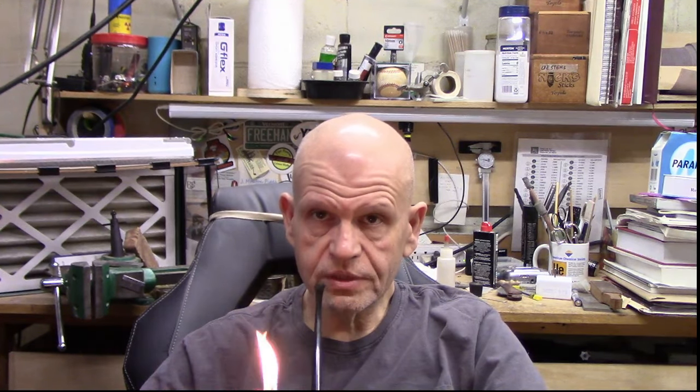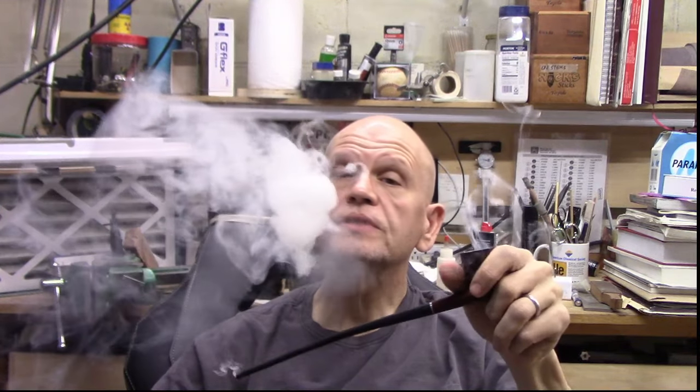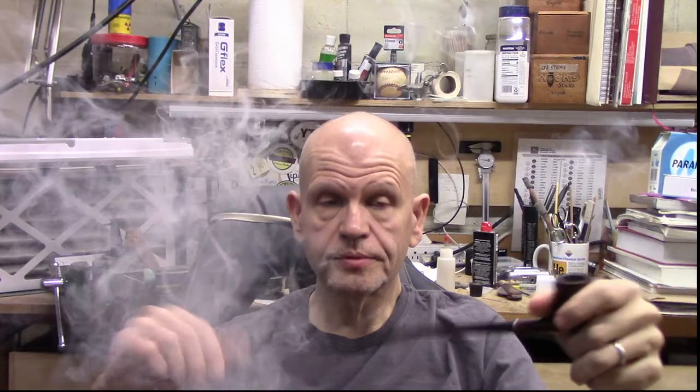The calabash became associated with Holmes because the first stage actor to portray him chose it to be big enough to be seen from the audience — not faithfulness to the stories. I was putting together a presentation on the pipes including the gourd calabash, the Petersons famously smoked by Basil Rathbone, and Jeremy Brett's church warden — that's why I have it. I've probably smoked this pipe about ten times at most. Why don't I like them? They're big and cumbersome. I'm not going to drive or walk around with this pipe in my mouth — and that's how I do most of my smoking.